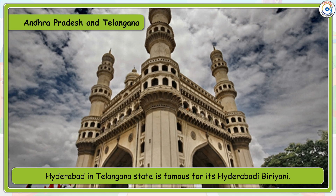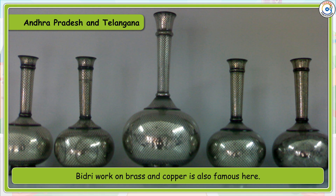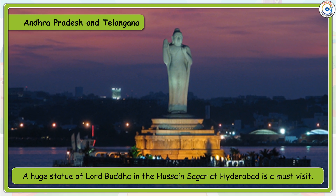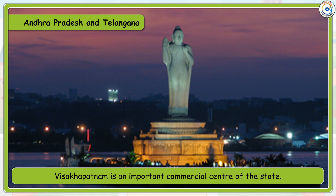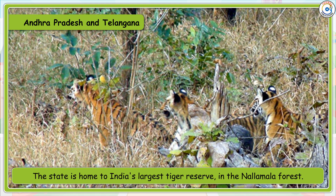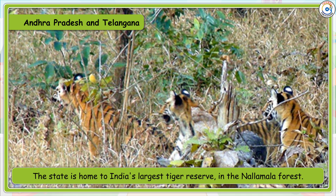Hyderabad in Telangana state is famous for its Hyderabadi biryani. Bidri work on brass and copper is also famous here. Tirupati is a major pilgrimage spot of India. The main language spoken here is Telugu. A huge statue of Lord Buddha in Hussain Sagar at Hyderabad is a must-visit. Visakhapatnam is an important commercial centre. Andhra Pradesh has often been called the food bowl of the south. The state is home to India's largest tiger reserve in the Nalamala forest.